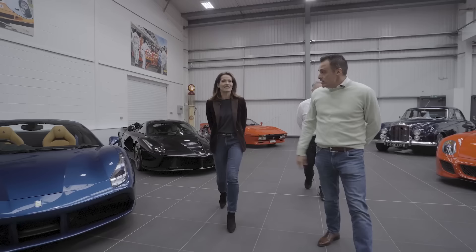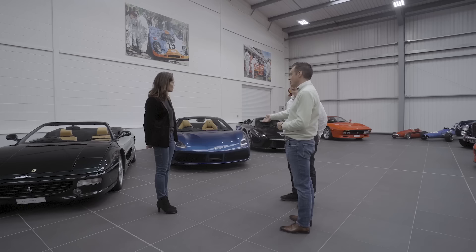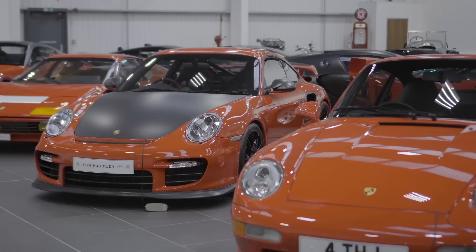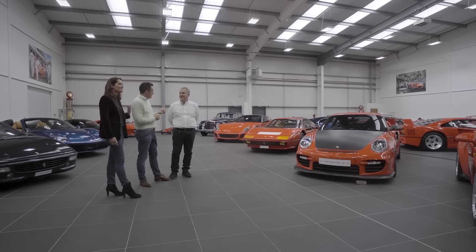We do have the odd modern car because of our client relationships, even though it's not really where we specialise. I can't help it - I'm just a trader. If a client offers me a Range Rover, a Bentley, or a modern Ferrari, I'll buy it. Right-hand drive 997 GT2 RS - these are doing very well, very popular at the moment.